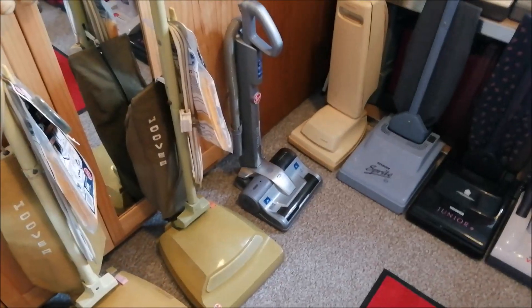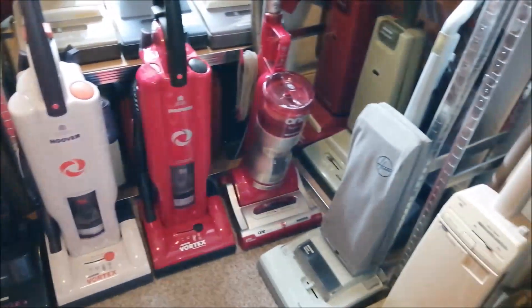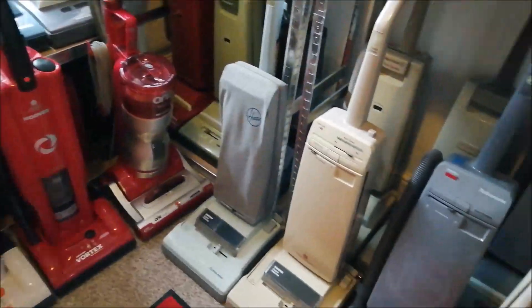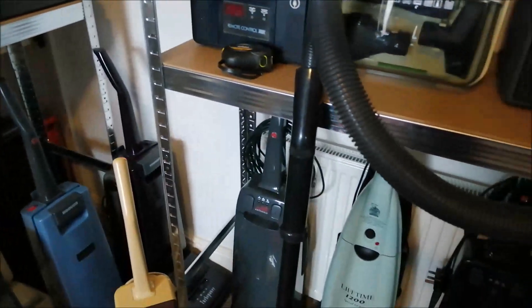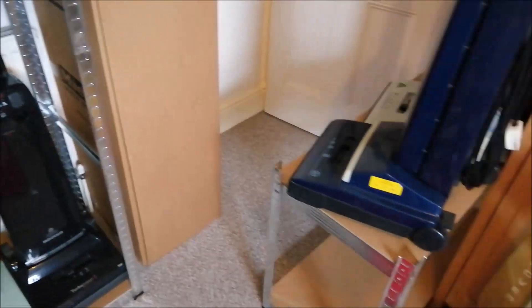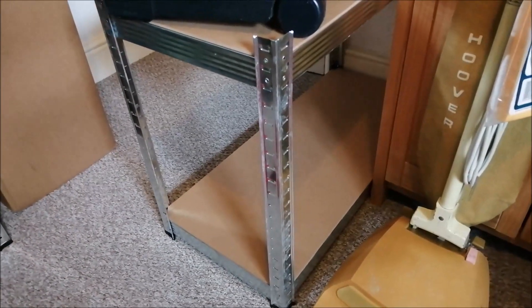So what do you guys think? Do you like it? Do you think it's cool, think it's a nice use of a room? I am very very happy with it. I'm sure we'll come back in here when I've found some cylinder machines to go on that shelf there.